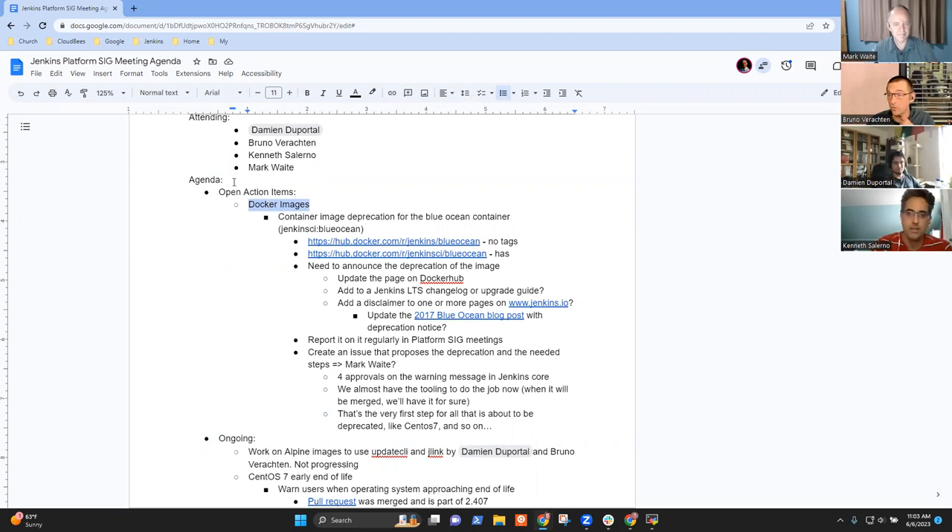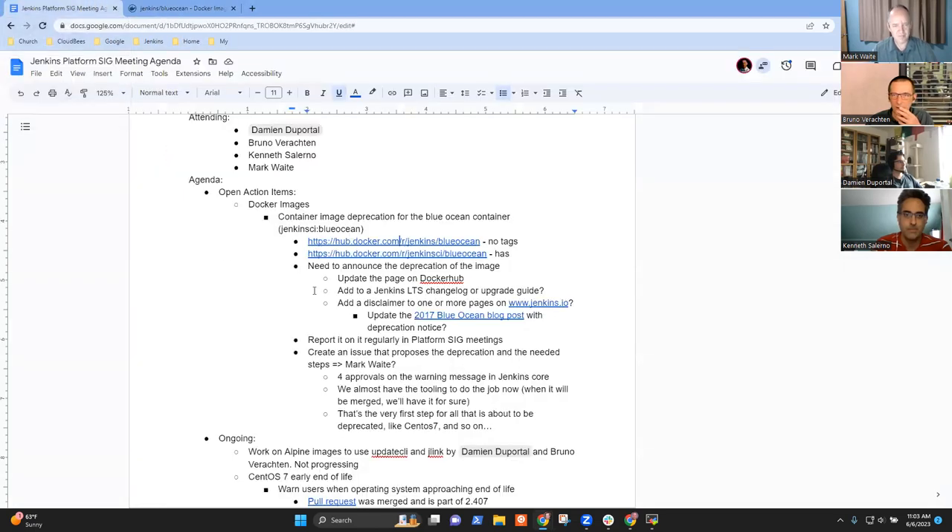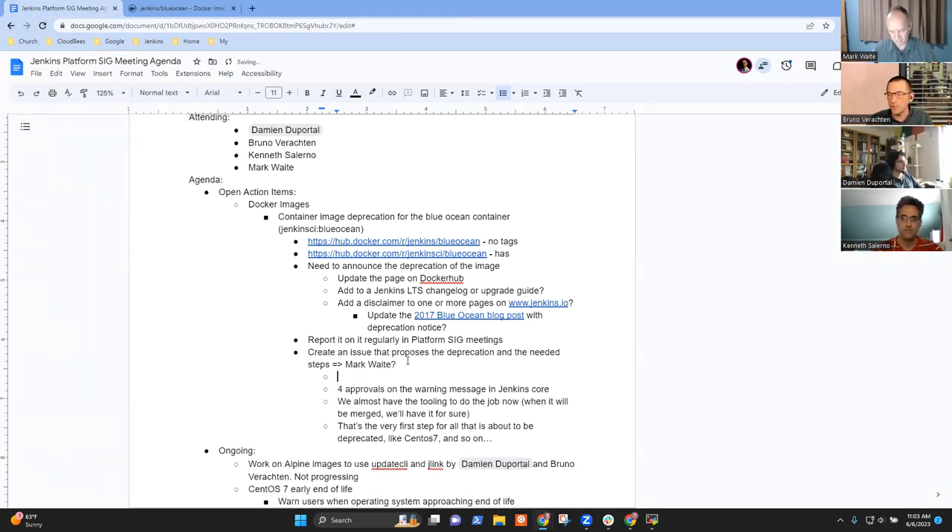For the open action item, we have the usual Docker images — we should let people know when our images get outdated. Most of the time it doesn't progress, but Mark participated in a major update regarding deprecation. The first effects should have been seen from this week, and in fact the first bug report has already been received about a mistake, and the first fix is merged.